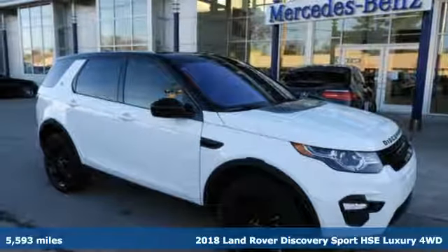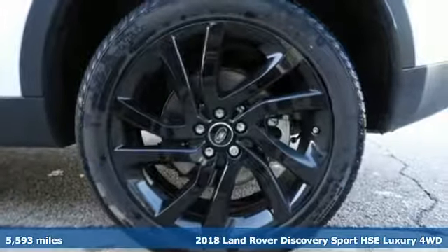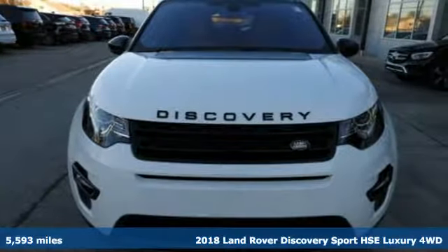Here's a 2018 Land Rover Discovery Sport. Get the pinnacle of capability in a Land Rover. It's well equipped with the features you need.